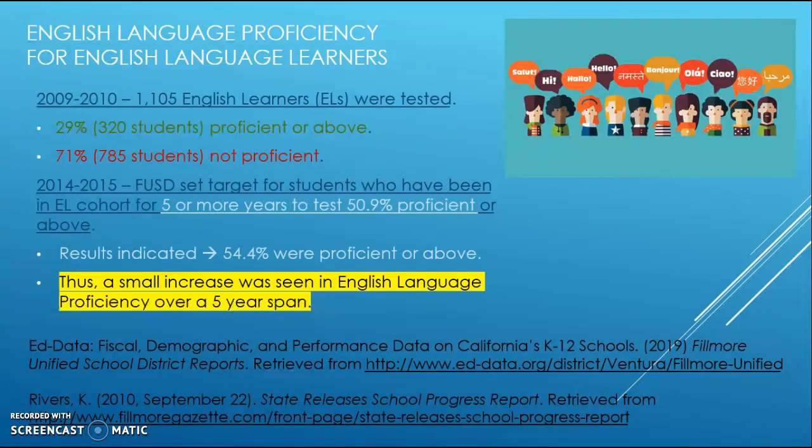About five years later, FUSD set a target for students in the same EL cohort for five or more years, aiming for 50.9 percent proficient or above. The results indicated an increase to 54.4 percent proficient or above—a small but positive increase in English language proficiency over a five-year span, though we would probably like to see more progress.